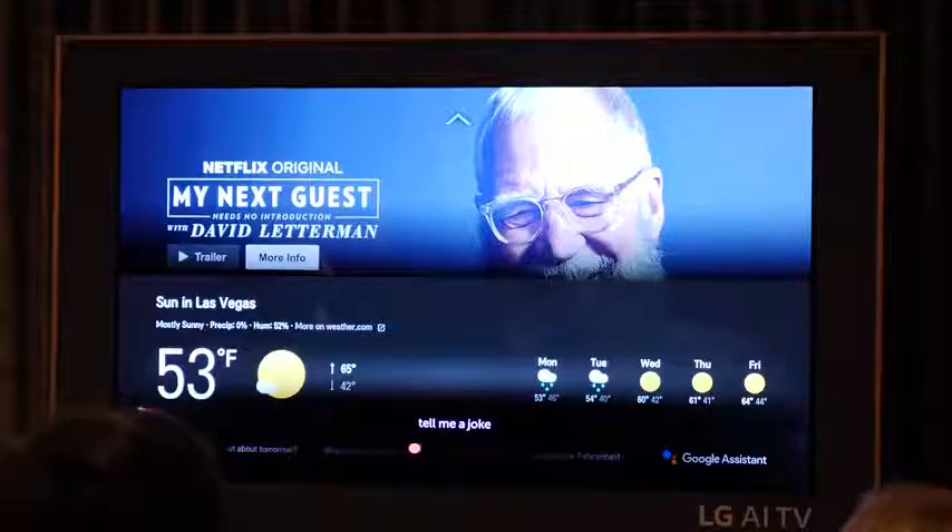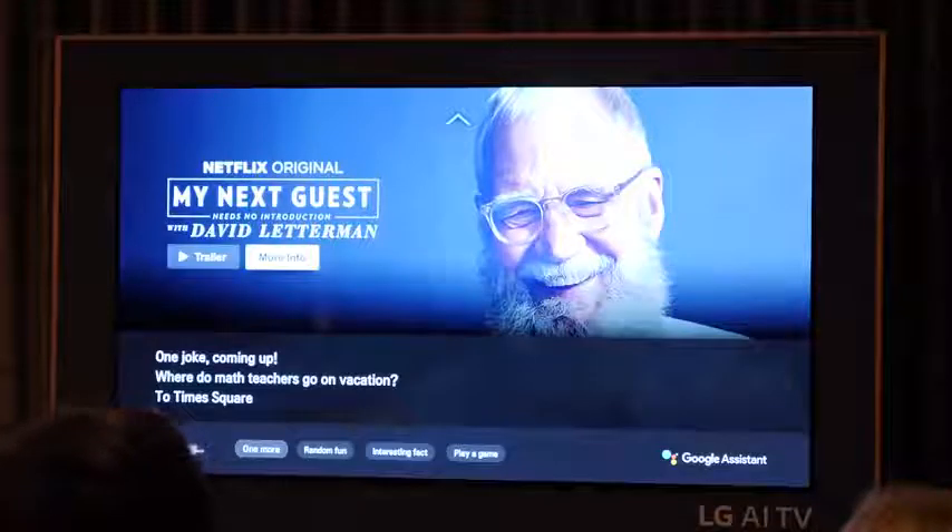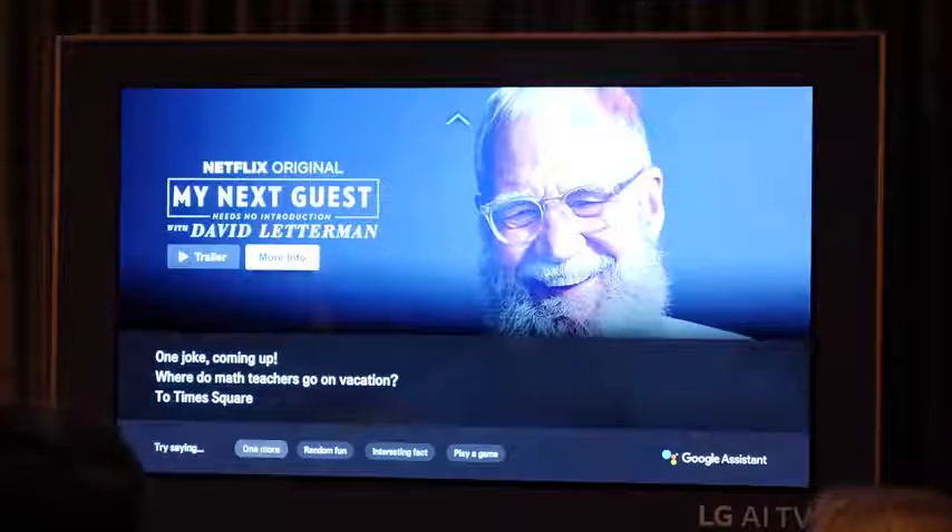In terms of the operating system, we've got webOS 3.5, which looks very similar to the webOS we saw last year. One of the biggest things again is still the AI integration, so you can actually use voice commands to navigate around the system on your device — whether you're looking to jump to an app like Netflix, watch a show, or change a setting on your TV — you can now naturally do that as well.